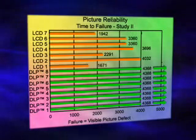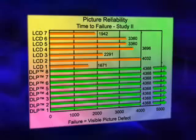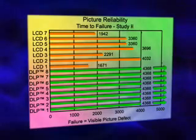The numbers speak for themselves. All of the DLP projectors showed consistent picture reliability, while the LCD projectors failed after an average of 2,096 hours, showing visible picture degradation.